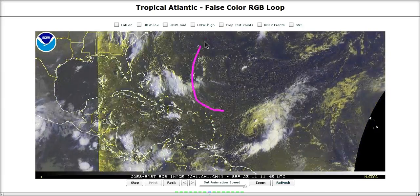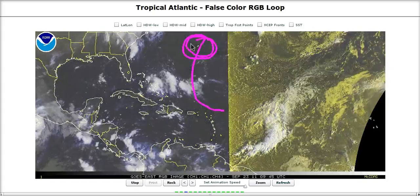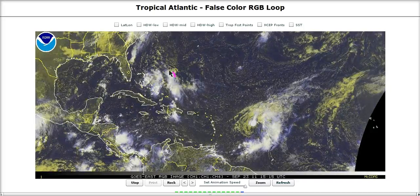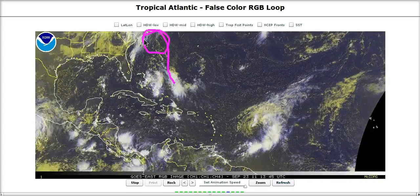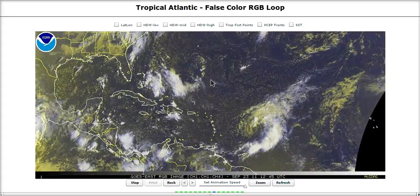Some models also recurve Ophelia fast enough that she could affect Bermuda, so folks there may want to keep an eye on her as well — though again, she's probably not going to be a very strong system. We also have a batch of convection just east of the Bahamas, but whatever is associated with it is getting rapidly absorbed into a frontal boundary and area of low pressure to the north along the eastern seaboard and should not be too much of a threat.